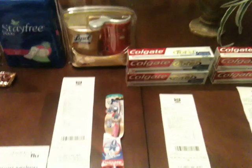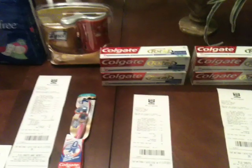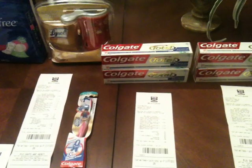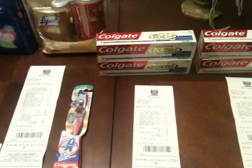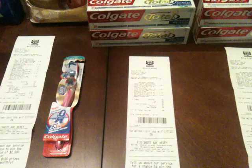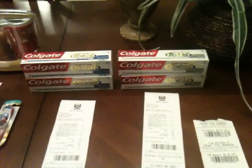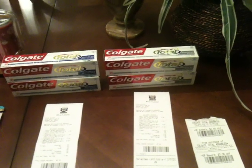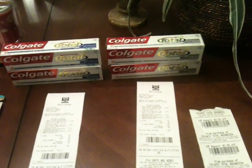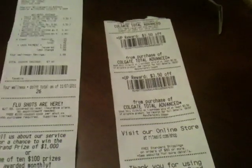I rolled my $7 in Up Rewards to transaction five. The Colgate toothpaste is $3.50 a piece — two of them come to $7.00, so he applied my $7.00 Up Rewards and I paid $0.49 out of pocket and got $7 back. I rolled it over to transaction six — exact same way — used my $7.00 Up Rewards and paid just $0.49.